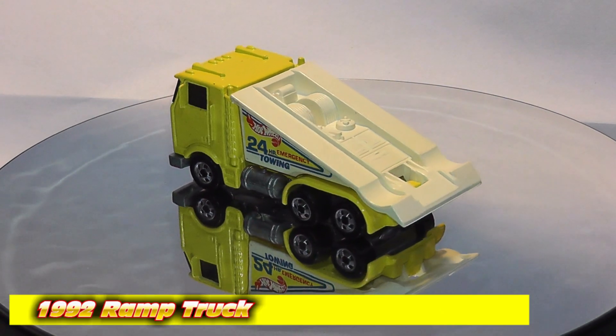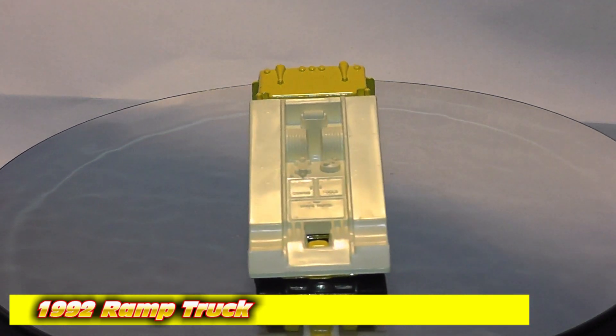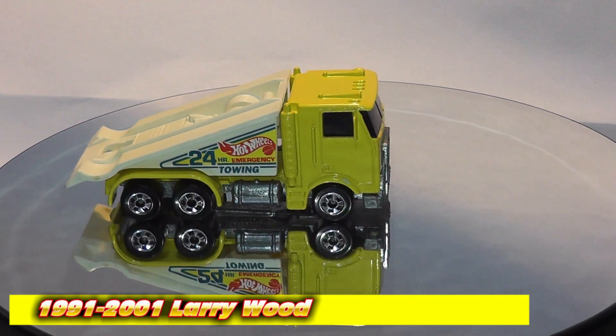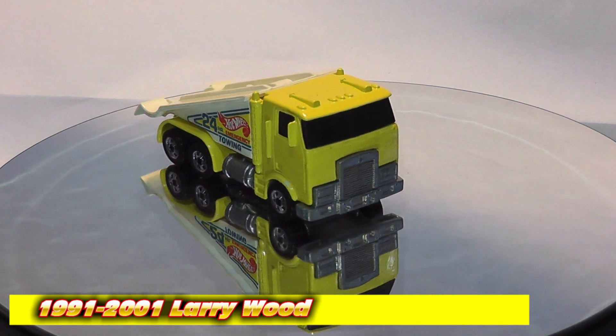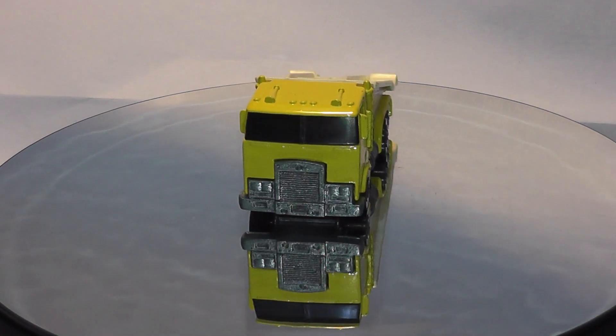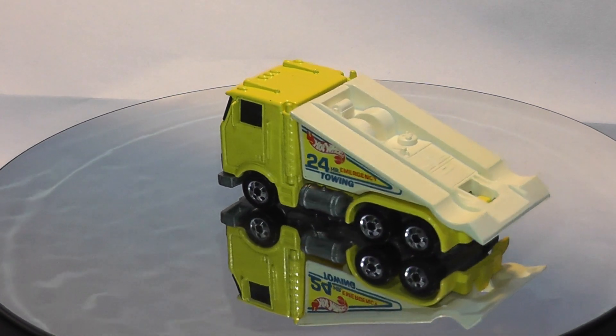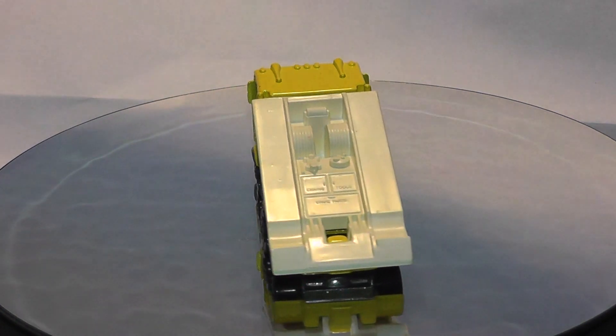This casting is actually called the Ramp Truck, designed by Larry Wood and introduced in 1991. This is a 1992 example, marking the last year the truck was fitted with blackwall wheels. Production ended in 2001 with a final run edition.